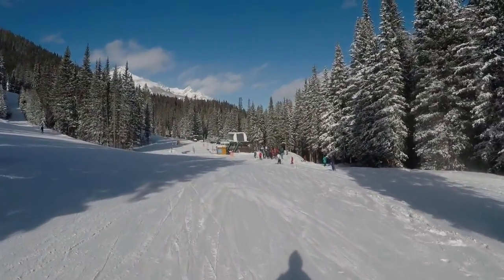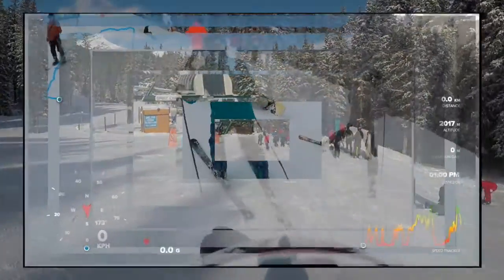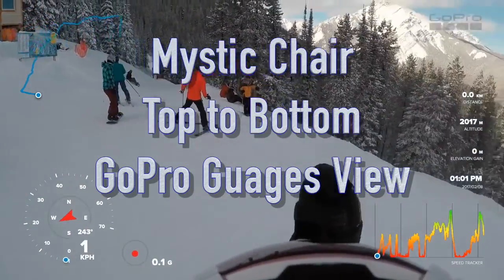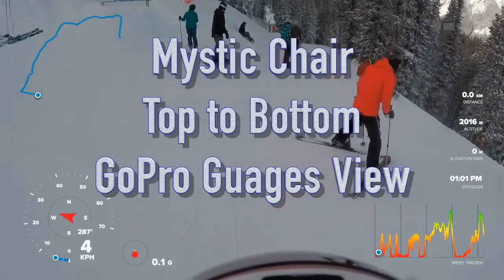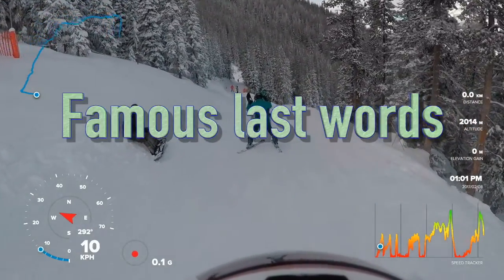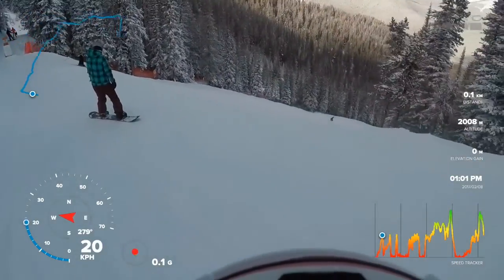This should be the Spirit chair — yep, this is it. The wipeout run! To the top of Mystic we're going back down to the bottom of that chair, and this particular view is the GoPro gauges view. Just blues — we'll be able to track my speed in the lower left hand corner in that speedometer gauge.